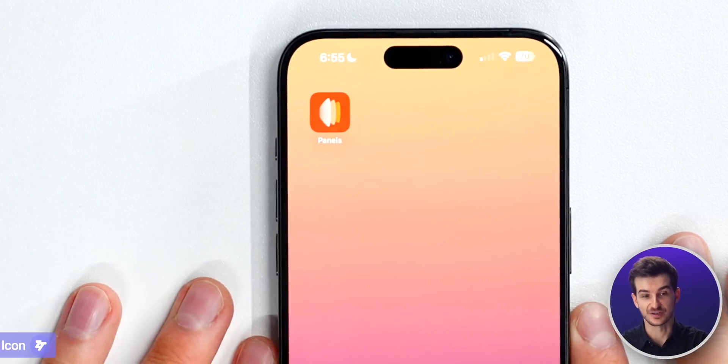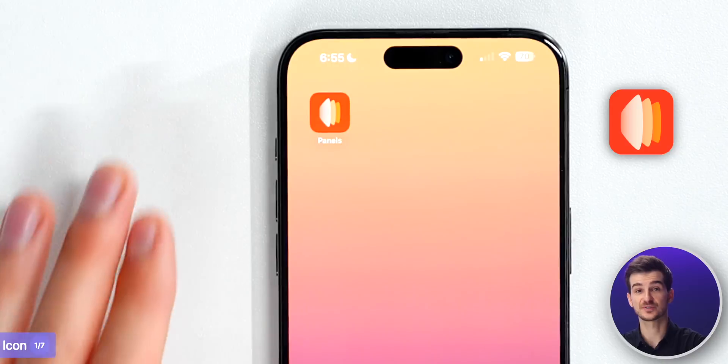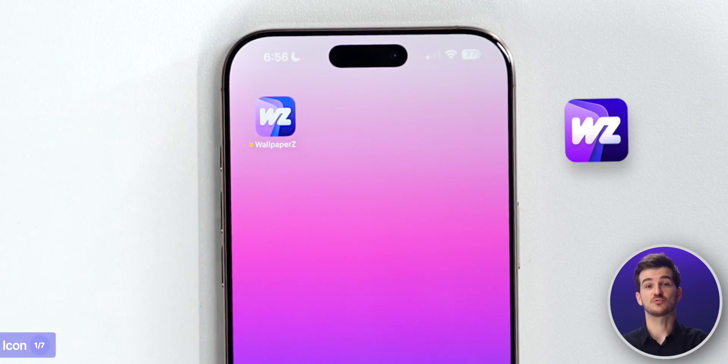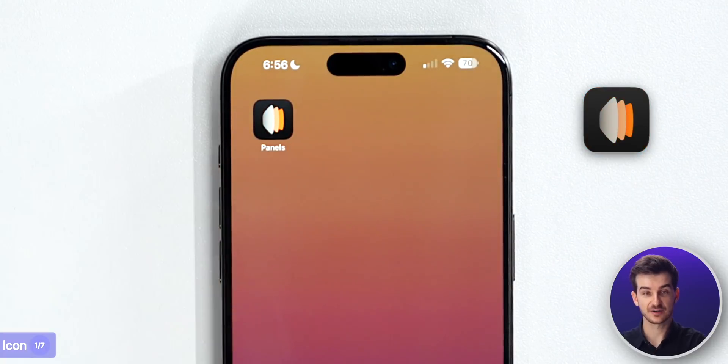So let's start with the icon. Panels features this super clean icon where you can see a 3D view of some of the wallpapers on an orange background, which seems to be their color scheme. Whereas with Wallpapers, we've got a stack of cards and our Wallpapers logo on our purple theme. If you're on iOS 18 and you switch to dark mode, Panels also comes with this pretty cool dark mode icon.